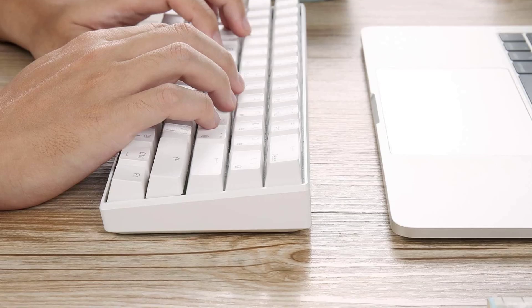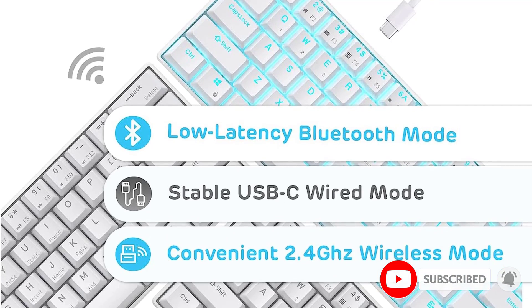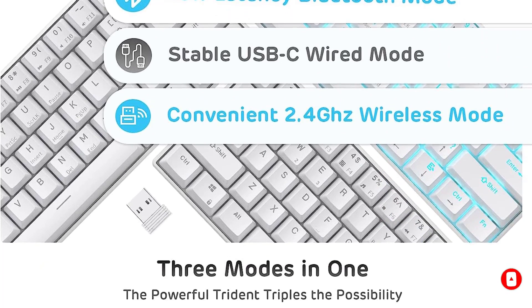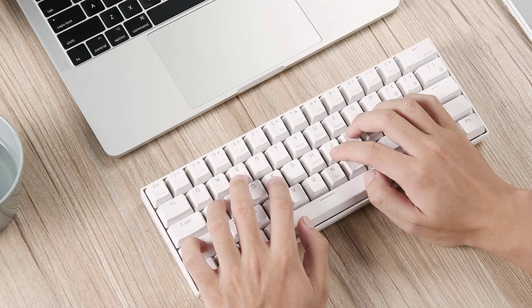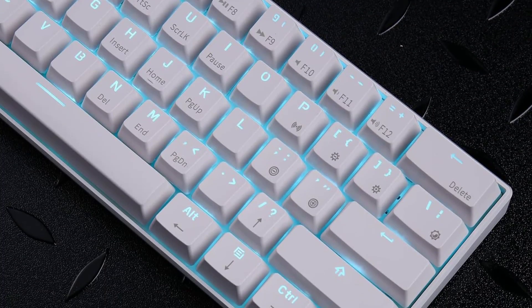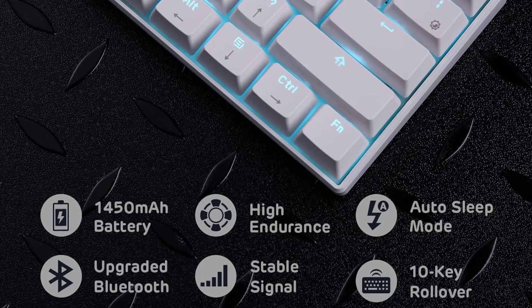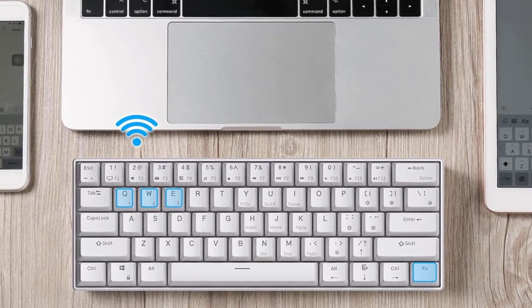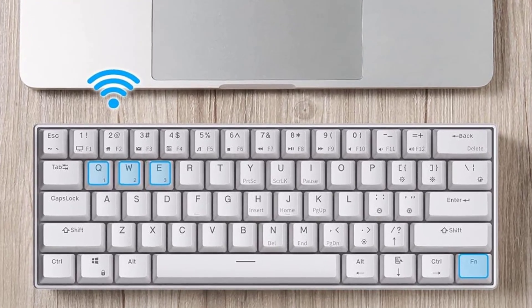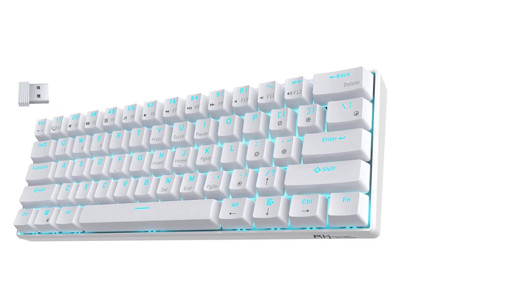Know right off the bat that this compact unit lacks a dedicated function row and arrow keys, which can be a deal breaker if your workflow relies on these keys and you're not a fan of using shortcut combinations to access these commands. This compact model also has a hot-swappable PCB so you can easily replace the stock switches with the ones you prefer. It's an extremely versatile unit that lets you connect with up to three devices simultaneously via Bluetooth. There's also a variant with a wireless USB receiver that can be a lifesaver if you use it in a noisier Bluetooth environment like an open office. That said, the battery life on the RK61 is on the lower side and maxes out at around 10 hours when used wirelessly.